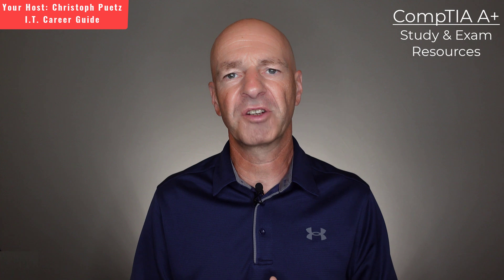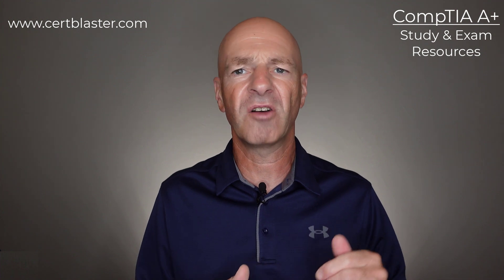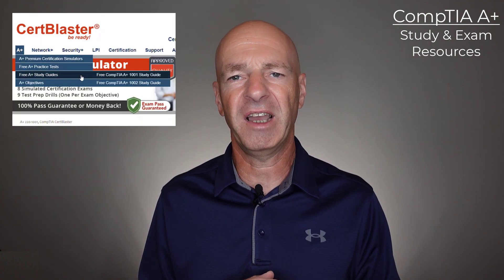The first resource I want to talk about is the CertBlaster website. I don't want you to buy any product on their website, but I want to point out that they have some free resources available to you. They have an extensive set of study notes that you can use to prepare for the CompTIA A-plus certification exams. If you go to their website, select A-plus from the top and then from the available drop-down menu, you want to select the free A-plus study guide.